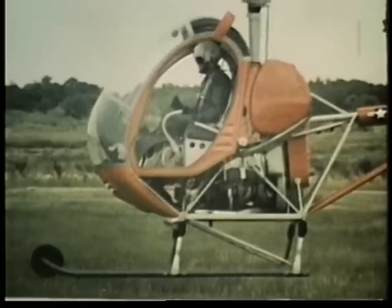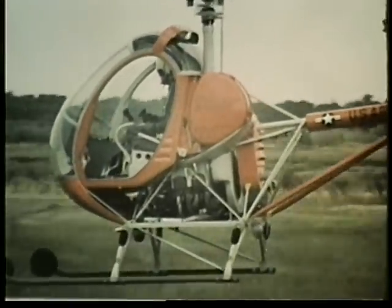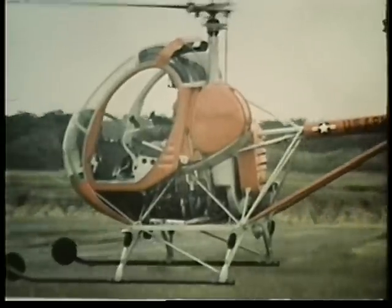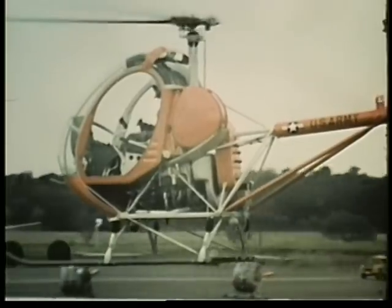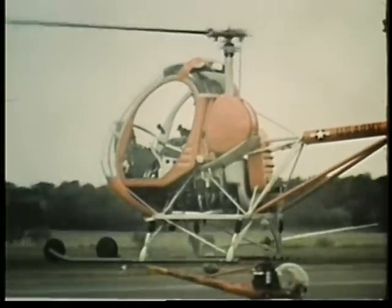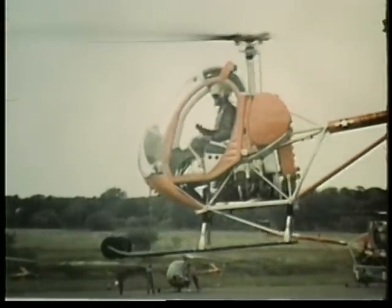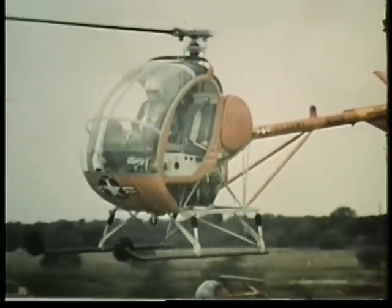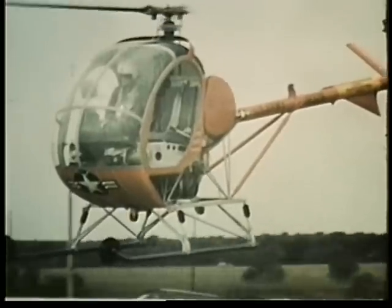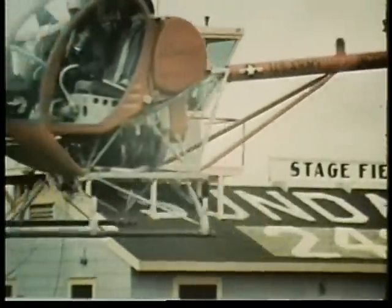As the helicopter rises slowly from the ground, the student realizes that for the first time, he is performing all by himself. Due to his thorough training, he does well. And suddenly, he has a sense of exultation and confidence. He begins his fly-by in front of the observation tower. And a helicopter pilot is born.